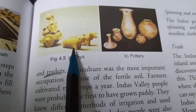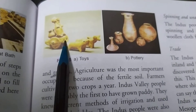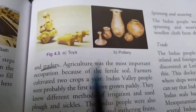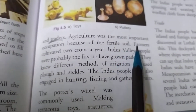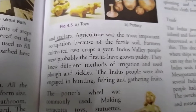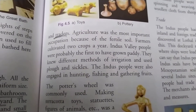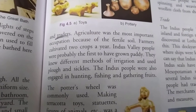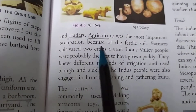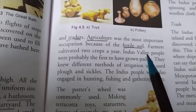As you can see in the picture, these are the toys which were made by the Indus people for the children, and these are the potteries which were made by the Indus people. Agriculture was the most important occupation because of the fertile soil. Each civilization during those times used to flourish near water bodies, that's why their main occupation was agriculture — the soil was very fertile because of the water.